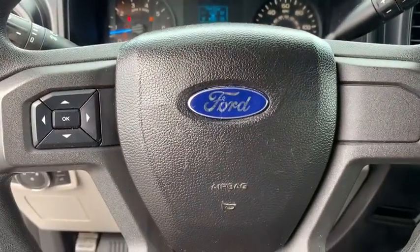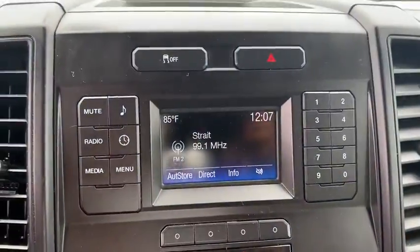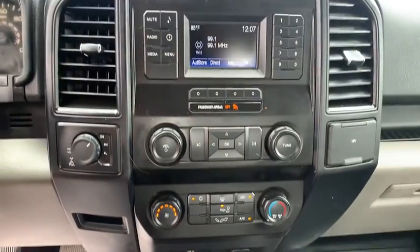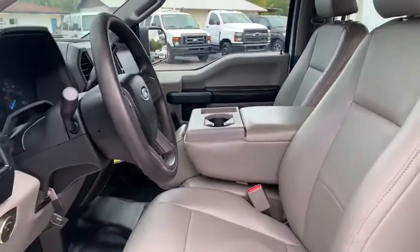This vehicle is CARFAX certified, one owner, and qualifies for the CARFAX buyback guarantee. This beauty is sure to make you the talk of the neighborhood, so call or drop in for a test drive today.